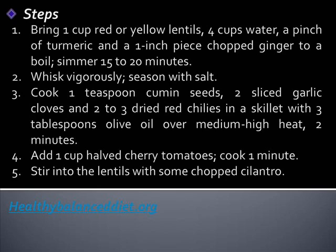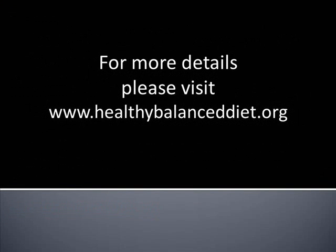Add 1 cup halved cherry tomatoes and cook for 1 minute. Stir into the lentils with some chopped cilantro. For more healthy diets and tips, visit us at www.healthybalanceddiet.org. Until the next video, thank you for watching.